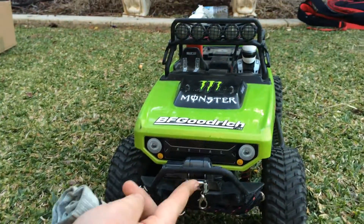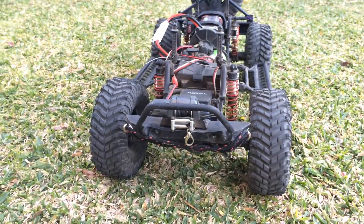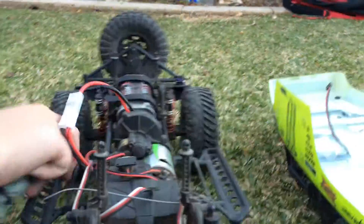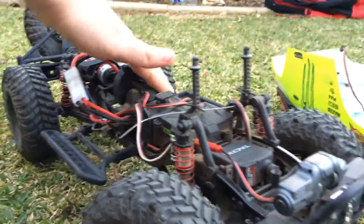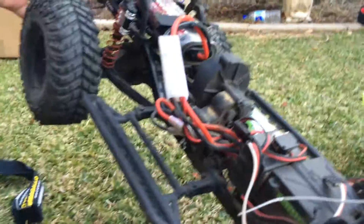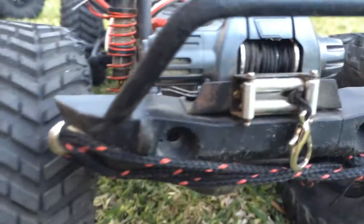My deadbolt has got a winch, a snatch strap, and Mickey Thompson 1.9 tires — didn't know that was going to come off. It's got a 27-turn stock engine and a spare wheel on the back. I got these shocks off the actual website, they're really good. The body's just standard, I just put a lot of stickers on it.